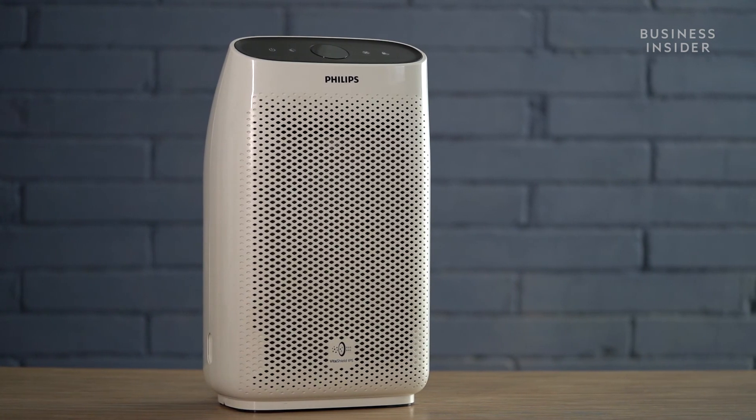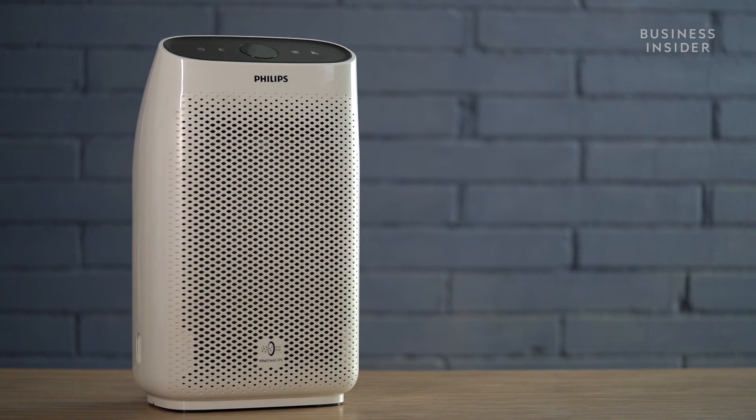So that was a quick overview of the Philips AC1215 air purifier. I hope you found this video helpful.